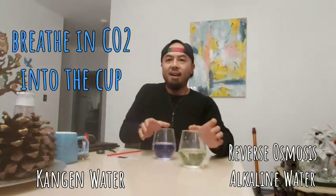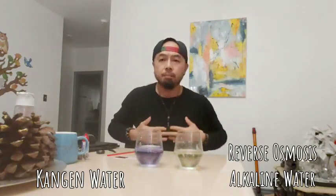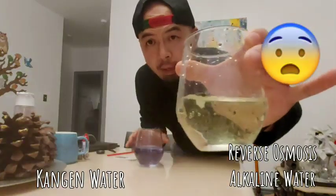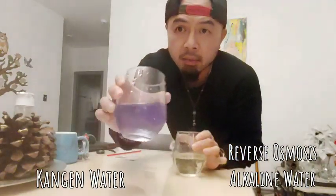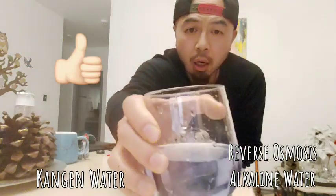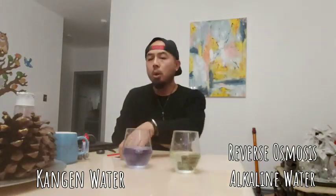After 10 seconds of blowing on each alkaline water, the Kangen is still in the bluish-purplish, light purple range. So it's still alkaline.